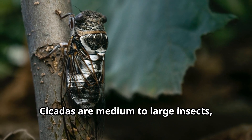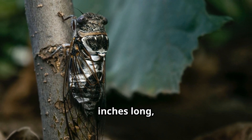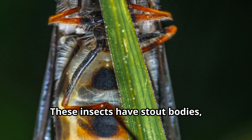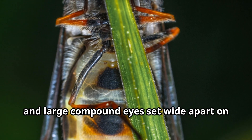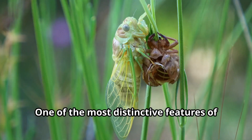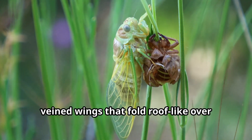Cicadas are medium to large insects, typically measuring between 1 to 2 inches long, though some species can grow larger. These insects have stout bodies, broad heads, and large compound eyes set wide apart on the sides of their head. One of the most distinctive features of cicadas are their clear, veined wings that fold roof-like over their bodies.